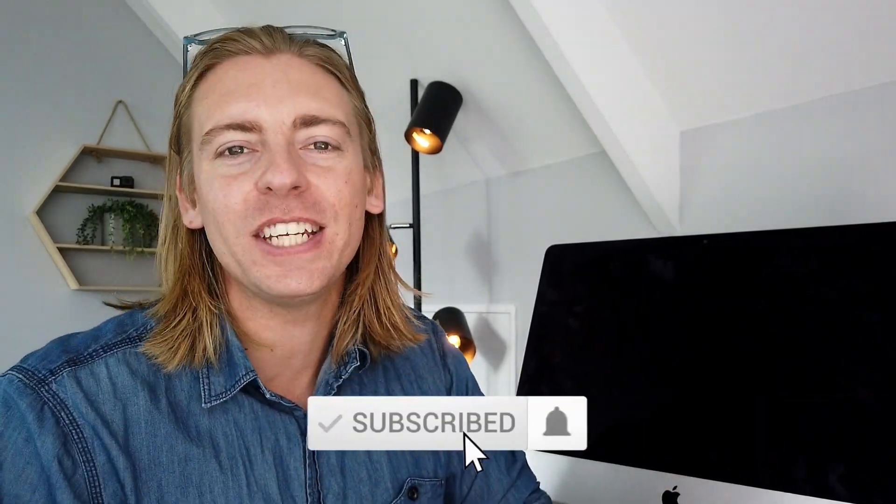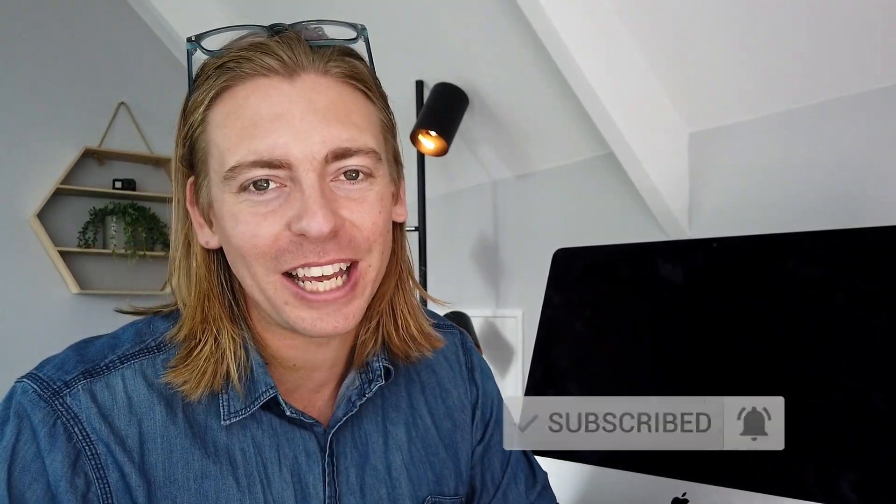Before we get stuck into this video, consider subscribing if you haven't done so already, and that way you'll stay updated with actionable small business tutorials and videos designed to help your business thrive online. With that, let's go ahead and cover what you need to know to set up, run, and grow your small business online in 2021.